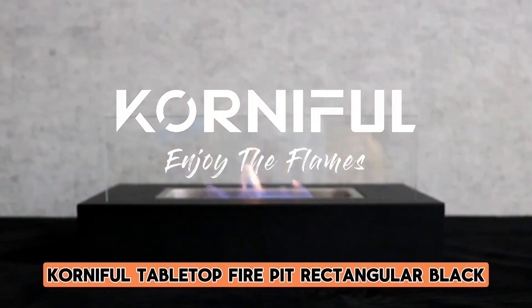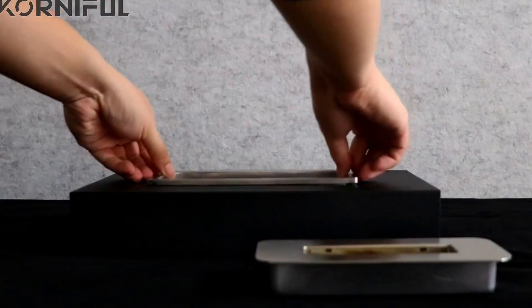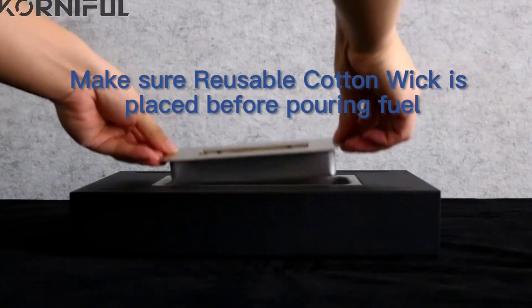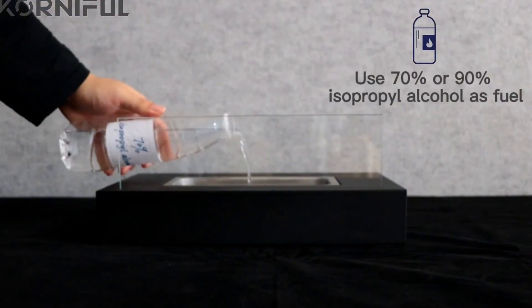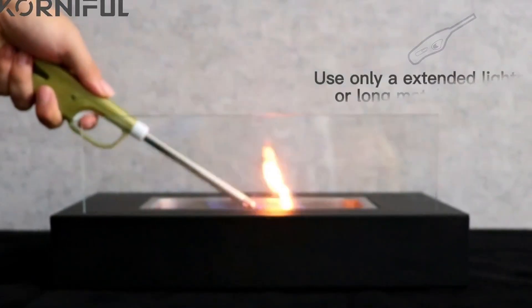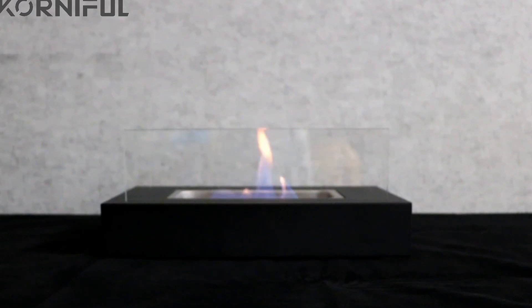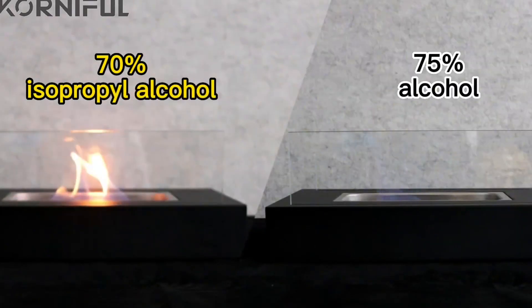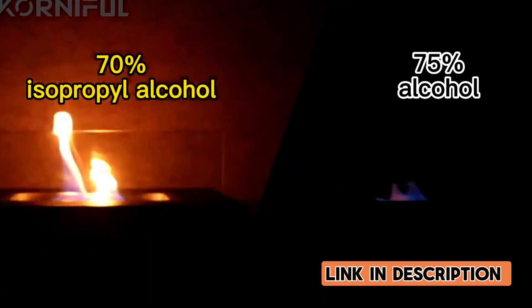Number 2: KORNIFUL Tabletop Fire Pit Rectangular Black. The tabletop fire pit is a perfect addition to any setting, whether indoor or outdoor, and can be used for various occasions such as Halloween, Christmas, or family gatherings. The sleek black rectangular design is both minimalist and elegant, making it a great decoration piece for any table. Made with high-quality stainless steel, this fire pit is built to last and is easy to set up and use. It's the perfect ambiance creator for any evening event, adding warmth and charm to any setting.